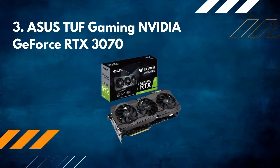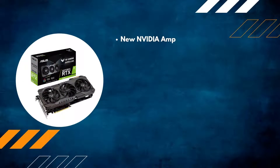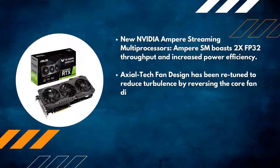Number three: ASUS TUF Gaming Nvidia GeForce RTX 3070. New Nvidia Ampere streaming multiprocessors — Ampere SM — boast 2x FP32 throughput and increased power efficiency. The axial tech fan design has been retuned to reduce turbulence by reversing the core fan direction.